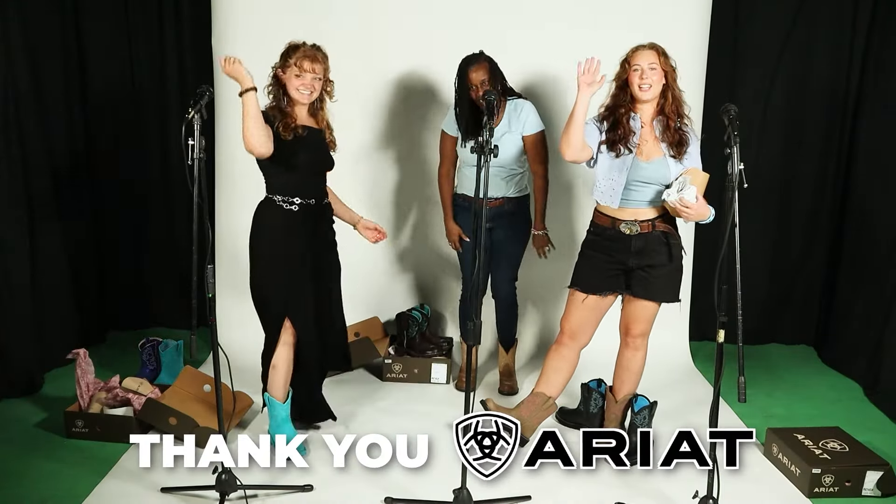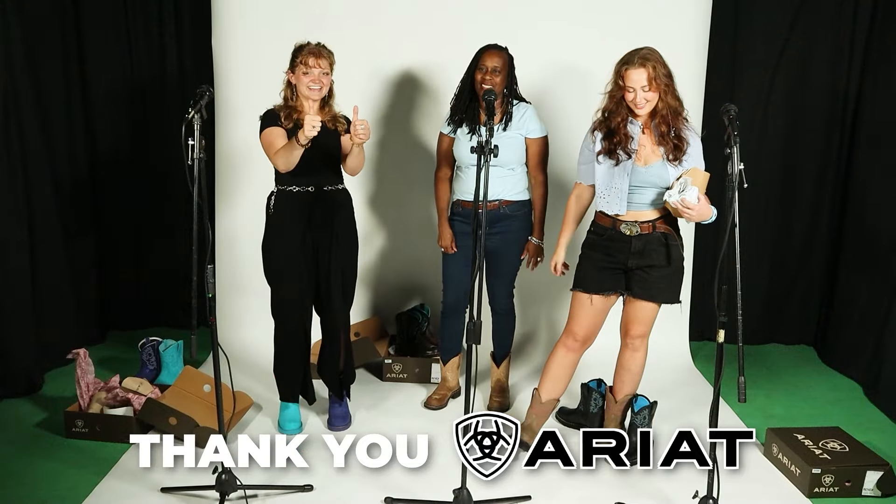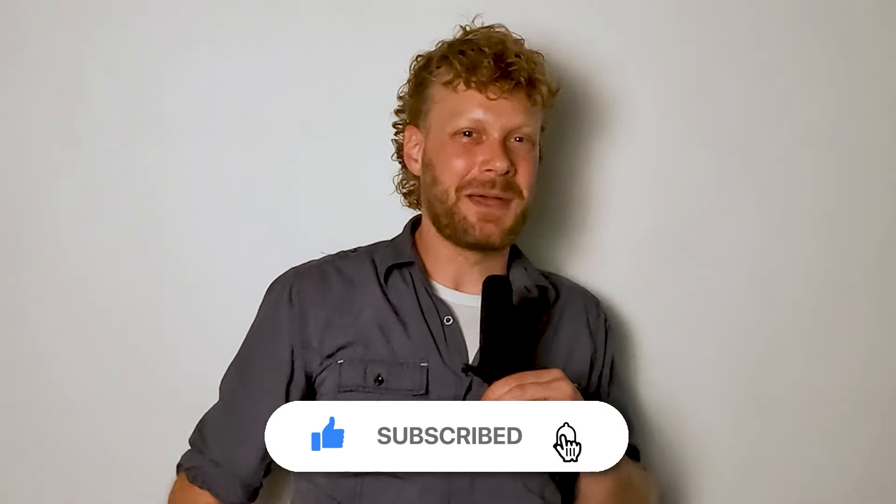Thank you very much to Zaynab, Sharron, and Margaret for joining me on this trivia. Congrats on your boots, and congrats to Zaynab for winning the trivia. Huge thanks to Ariat for sponsoring today's video. If you want to see more Fat Baby content, check out the video with my wife in the cornfield at the end screen. Don't forget to subscribe, and we'll see you next time.